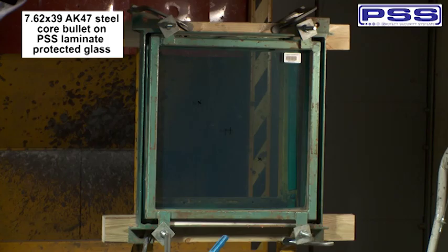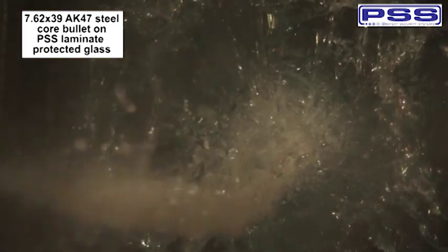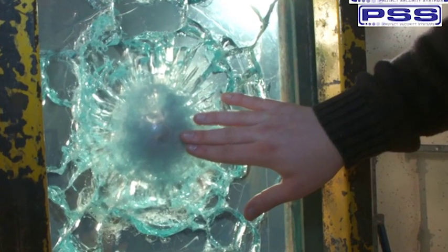Let's see how the same size of glass holds up with PSS laminate supplied on the interior side of the glass. Much less glass is blasted away than before. As you can see, the bullet has gone into the center of the glass. The laminate has held the bullet — you can see the bullet trapped between the laminate and the glass. There is no penetration from the bullet or any of the glass shards into the building. Looking at the back of the test glass, there is no penetration by the bullet.